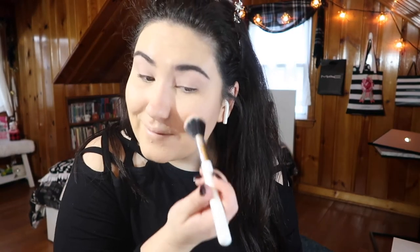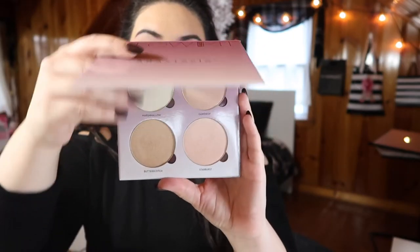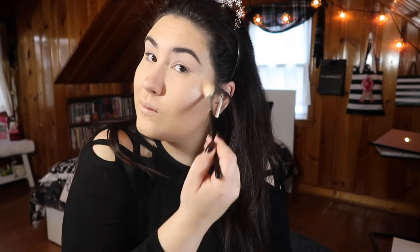I'm taking my Smashbox Contour Palette and using the shade to the very right — the ashy shade — to contour, and using a stipple brush to blend it out. Next, I'm taking the blush that Rex picked out and going in on my cheeks with a ColourPop blush brush. Finally for highlighter, we're going into the Glow Kit and taking Star Burst, putting that on my cheekbones, a little bit onto my forehead, my nose, and my upper lip. Oh, look at that highlight!